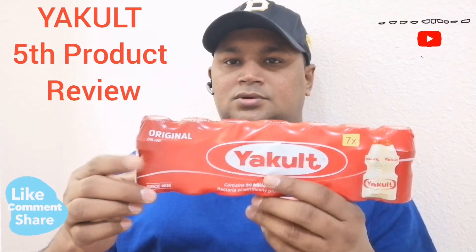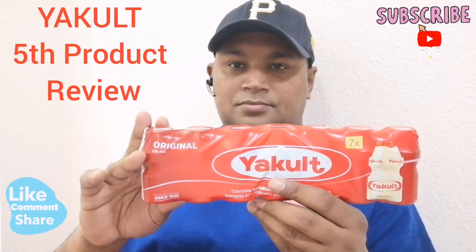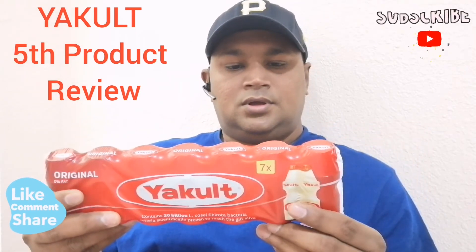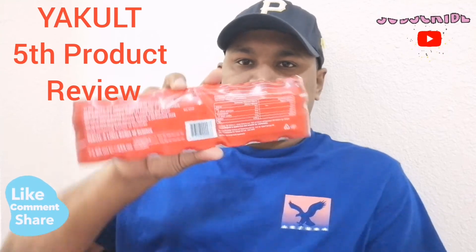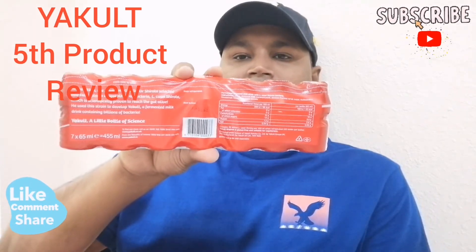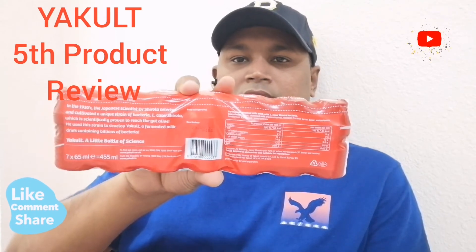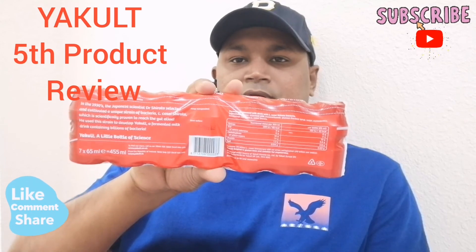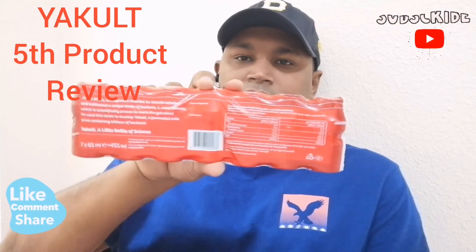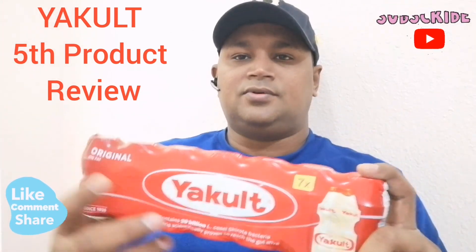This is a good bacteria. Dr. Shirota has been in Japanese science. Since 1930 it has been used and started in Japan, but now all over the world it is available. You can import and resell this product. Thank you for watching guys, subscribe.